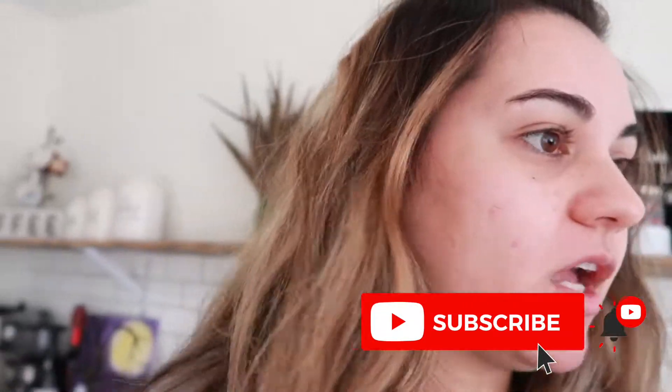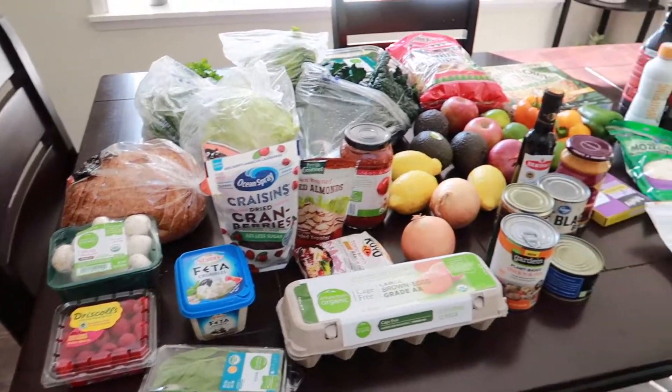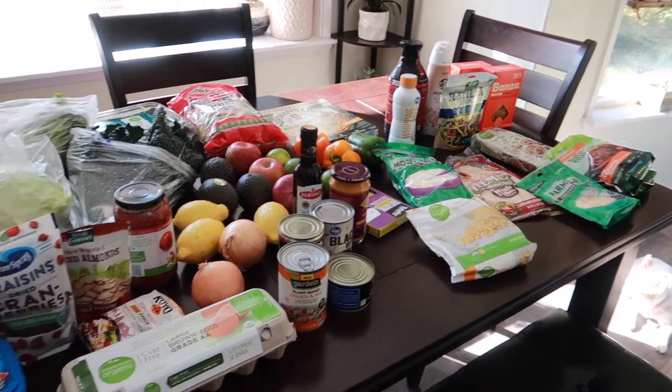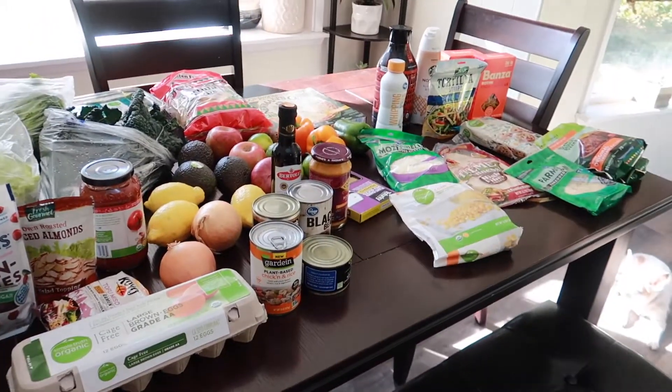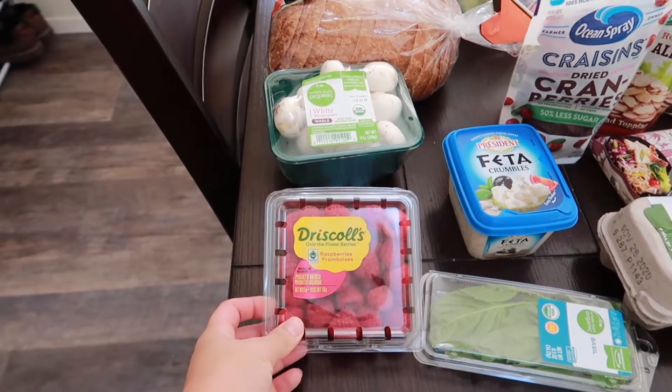Hey guys, for today's video I wanted to quickly show you stuff I got from the grocery store. I just got back from grocery shopping, I got quite a bit of stuff. I've been breaking out so bad but I went to the store with my pimple cream still on — I was wearing a mask so you can't tell. Something about seeing all the groceries laid out is just so satisfying and colorful.